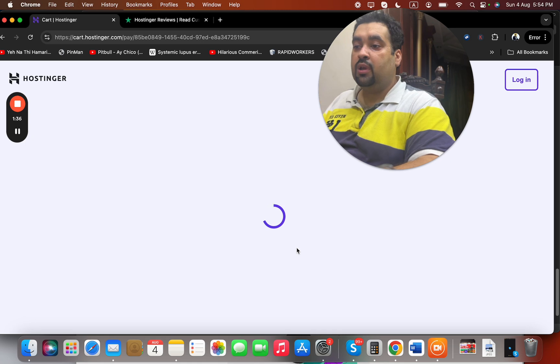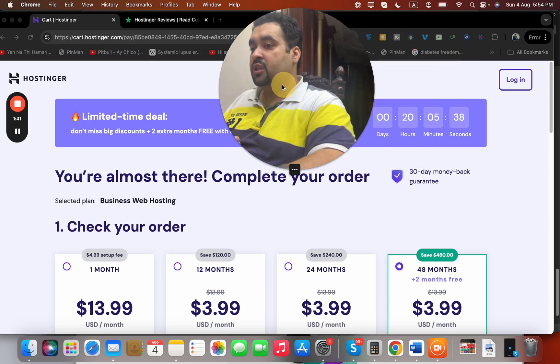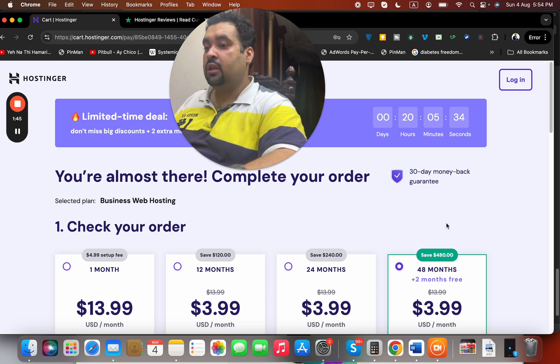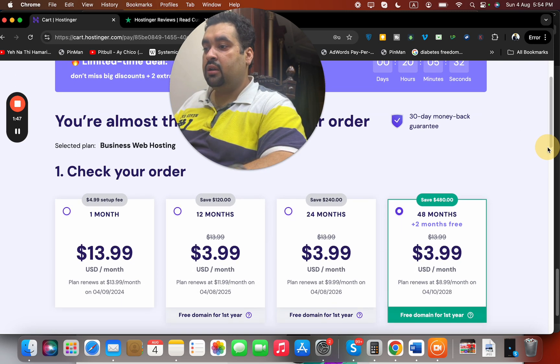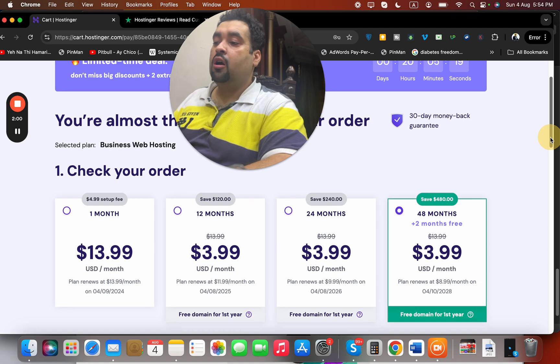Once you select your plan, you will be directed to a page where you can see a special discount applied because you clicked on the special discount link. You need to select your billing period. I recommend the 48-month plan because this is a one-time deal and you want to save the maximum amount of money, but you can select any period according to your preference.